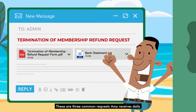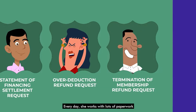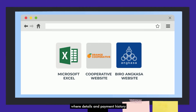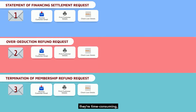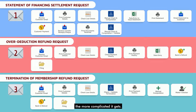These are three common requests Amy receives daily. Every day, she works with lots of paperwork and switches back and forth between multiple systems to process these requests, where details and payment history need to be checked very carefully. While each process consists of varying steps, they're time-consuming and all done manually. And the lengthier the loan history, the more complicated it gets.